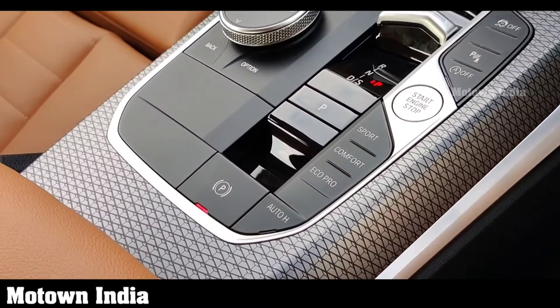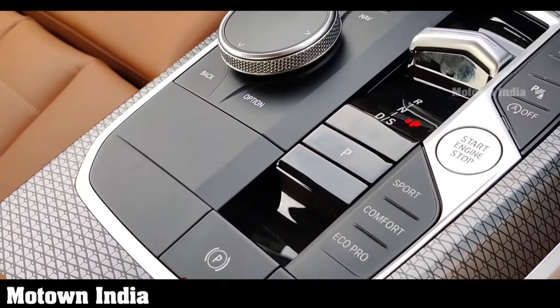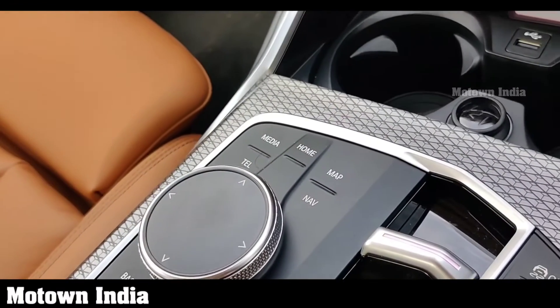On the center console, positioned here are the start-stop button, iDrive controller, driving experience control buttons, parking brake, and other vehicle function controls. The classically designed control panel features additional touch-controlled surfaces.